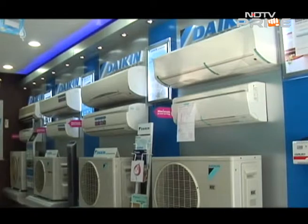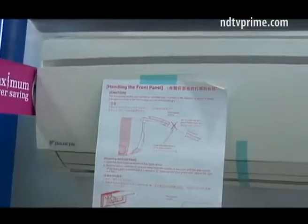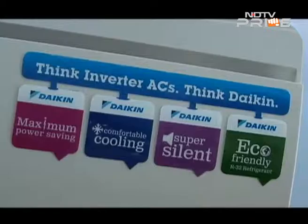One of the players to introduce inverter ACs into India is Japanese air conditioning giant Daikin. Their range of inverter ACs are not just energy-efficient but also claim to be greener. This year we've launched air conditioners which run on a refrigerant called R32. R32 is a green refrigerant — for the first time in the world, these products have been launched in India. They have zero ozone depletion potential and are also more efficient compared to old refrigerants commonly in use.